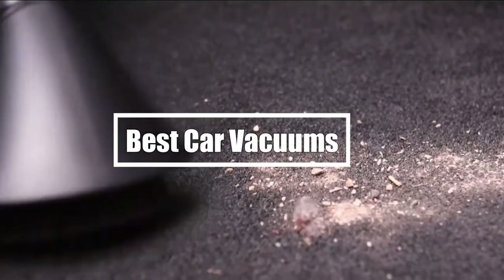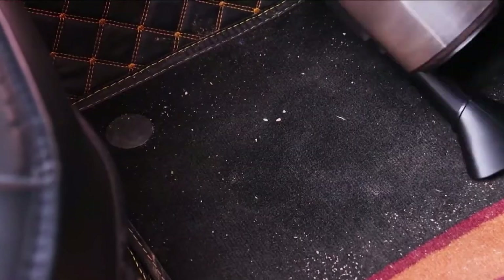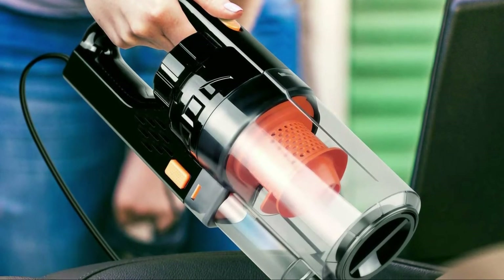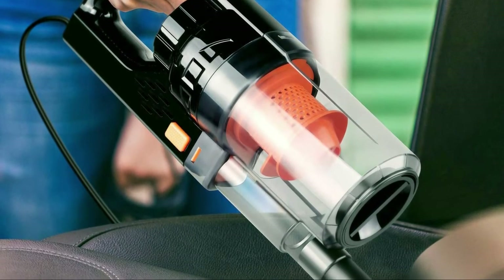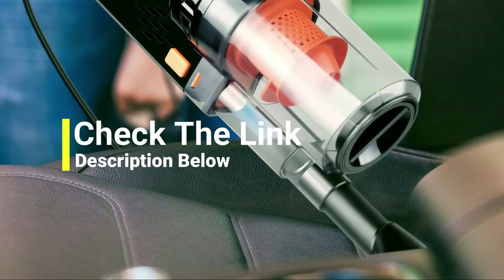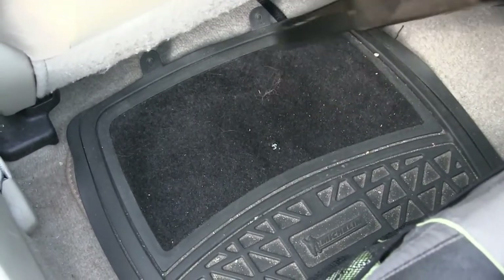Hi everyone, in this video we're gonna talk about the 5 best car vacuums in the market. I made this list based on my personal opinion and lots of research, and have listed them based on quality, durability, performance, price, and more. You can find the purchase links for all the products mentioned in this video down in the description below. So let us get started.